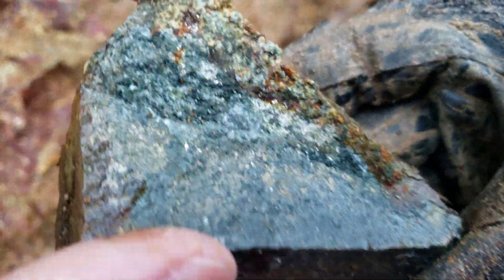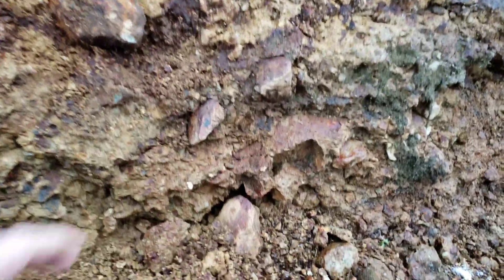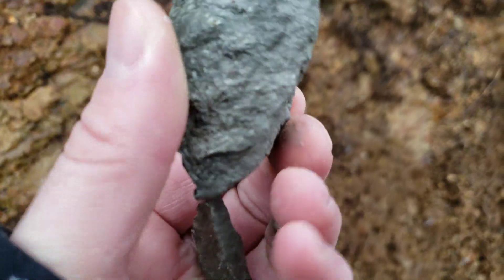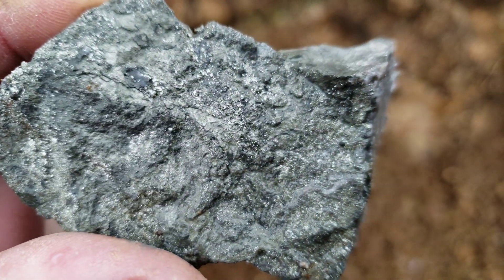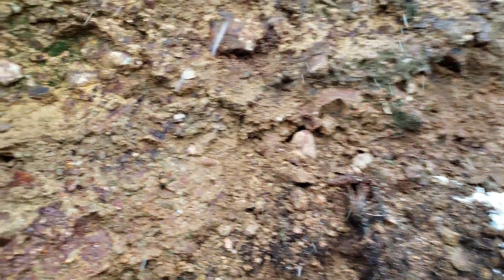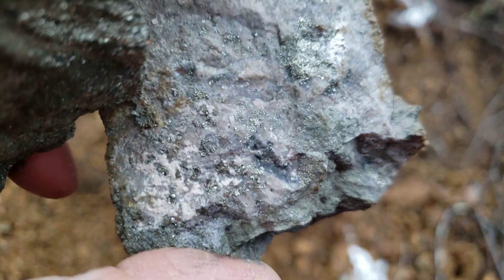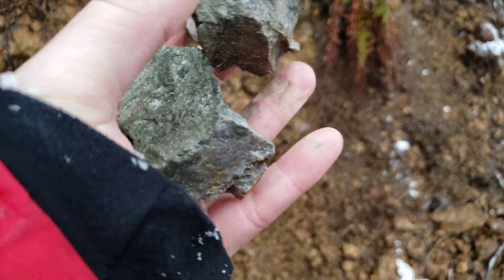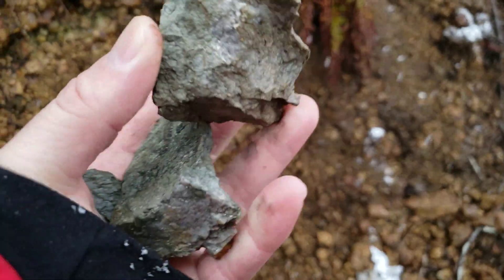So here's one. Little bits of mineral. Just loaded with mineral. It's funny, the outside of the rock is just completely oxidized.